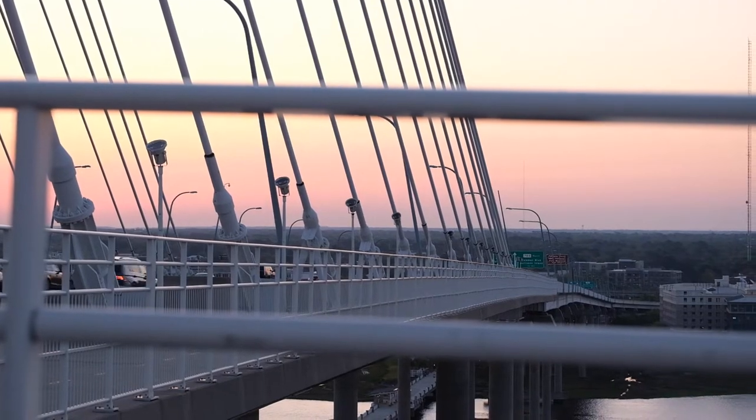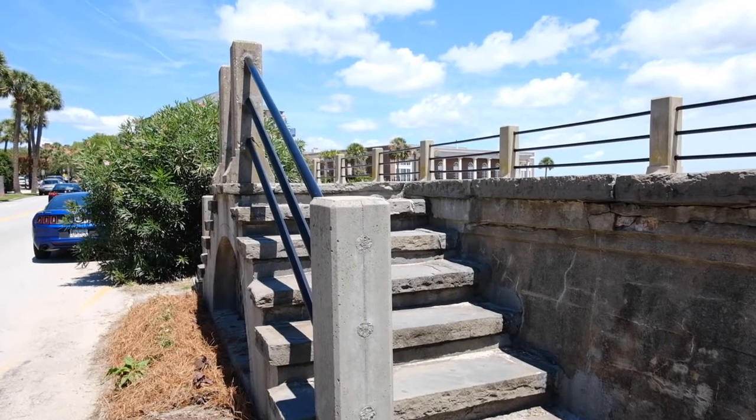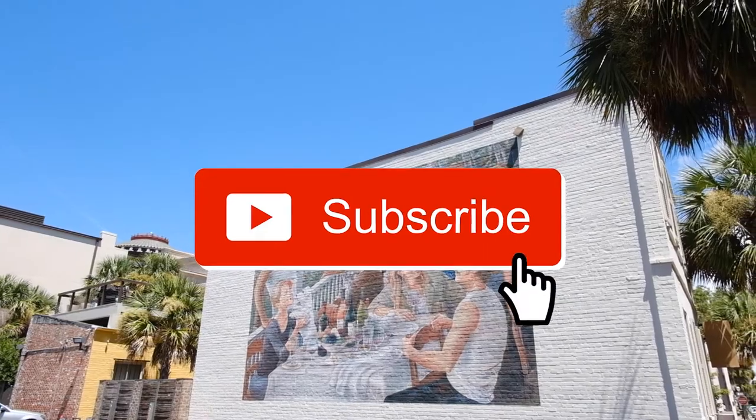Well, there you have it — our list of things to do here in Charleston. So if you're visiting or simply looking to reconnect with the city you call home, I hope you found something from this list helpful. If you liked this video, make sure to give us a thumbs up and subscribe to our channel. Thanks so much for watching — we'll see you next time.